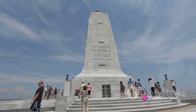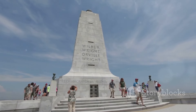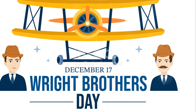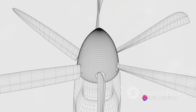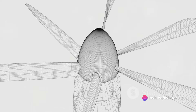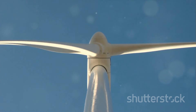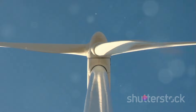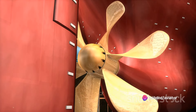This iconic duo, Orville and Wilbur Wright, is credited with the first controlled, sustained flight of a powered heavier-than-air aircraft. But their contributions go far beyond that single milestone. They were instrumental in the development of the twisted airfoil shape for propellers, a design that significantly increased efficiency. The Wright brothers understood that a propeller is nothing more than a wing moving in a circular path, creating lift in a forward direction, which we call thrust.